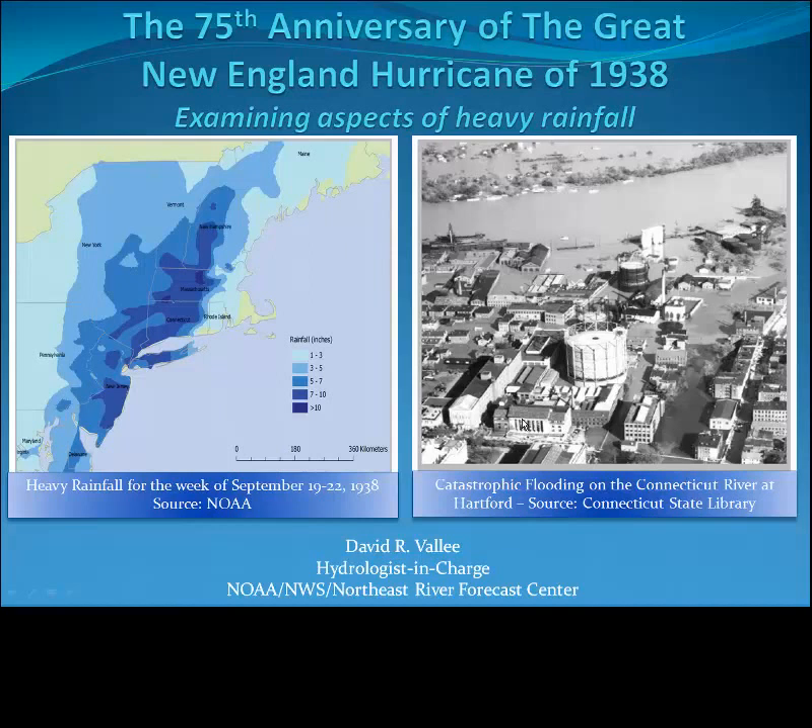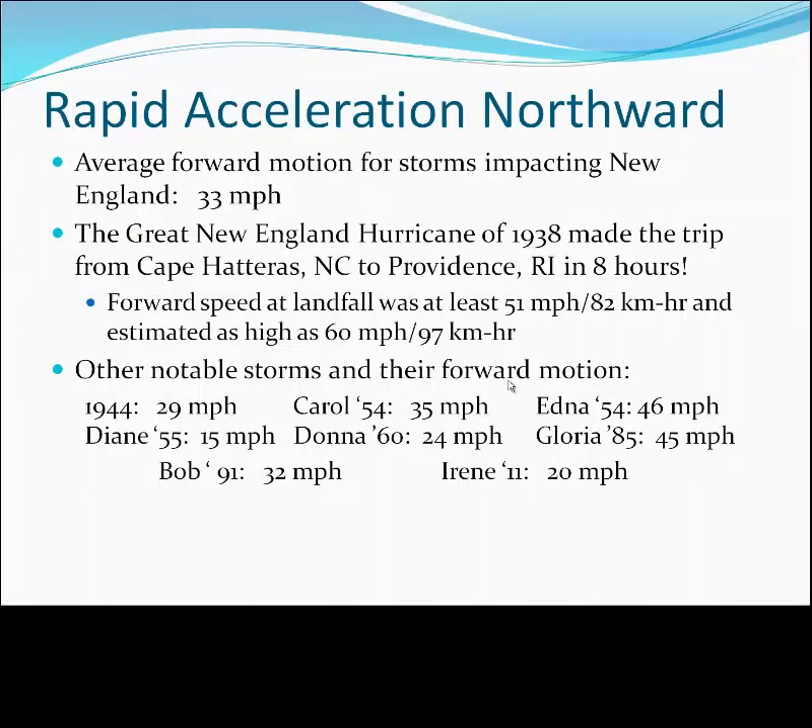As our hurricanes make their way toward the northeast, they are undergoing what we call an extratropical transition, leaving the pure tropical state and becoming more like a winter storm. Interactions with the jet stream are a key driver behind that very complex change in the storm's behavior. The result of these interactions is rapid acceleration to New England. As I like to say, New England hurricanes are in for breakfast and gone by dinner.